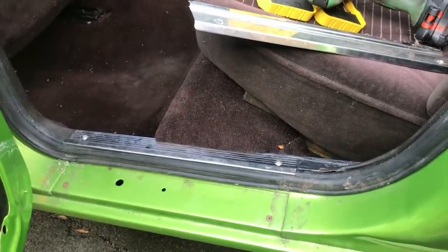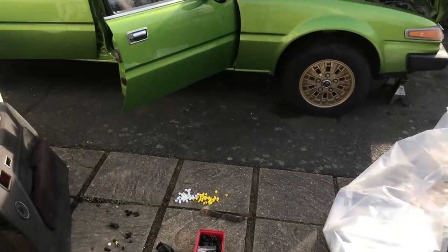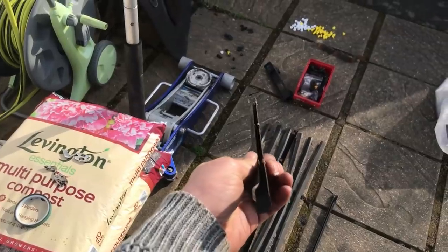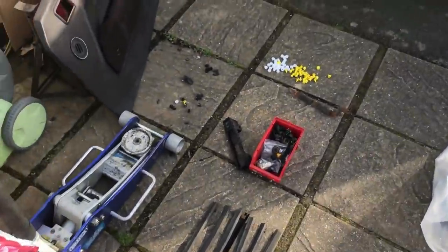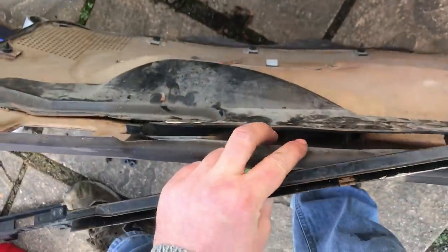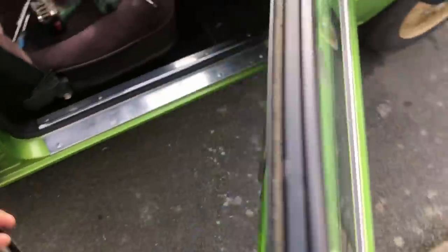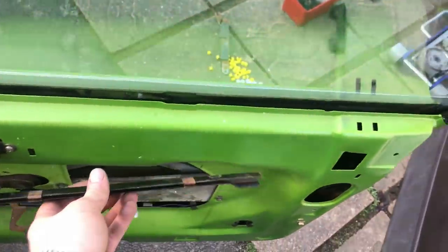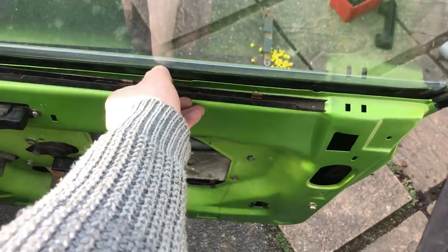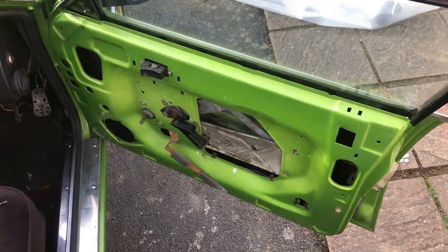The build-up continues and it continues to throw up things I hadn't thought of — namely the differences between Series 1 and Series 2 door cards and doors. On the Series 1 like this, the back of the door has the vent nozzle with a duct which screws to the top of the inside of the door. This being a Series 2 door doesn't have it, so we've got to fit that in there and continue fitting bracketry and stuff to take the Series 1 door card.